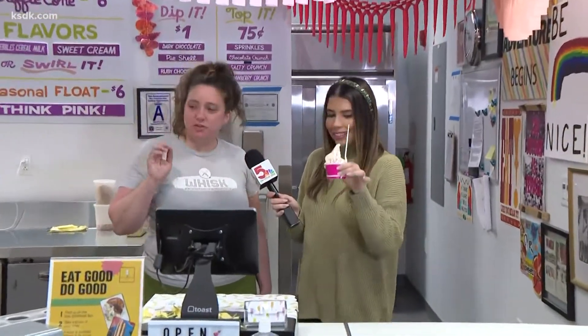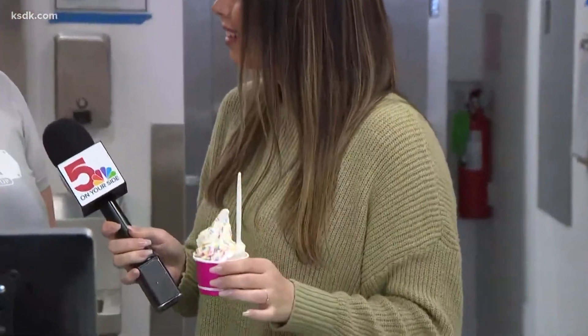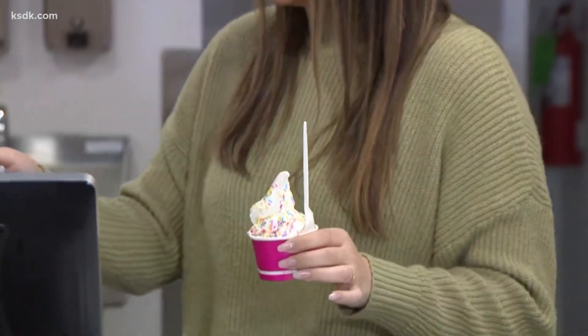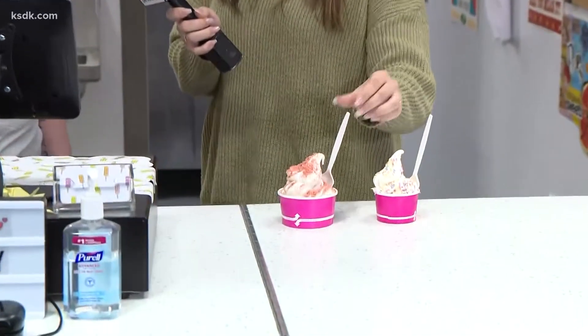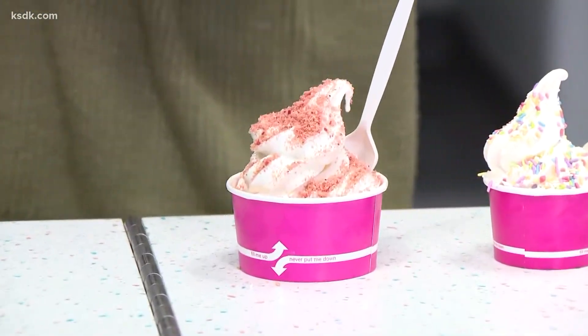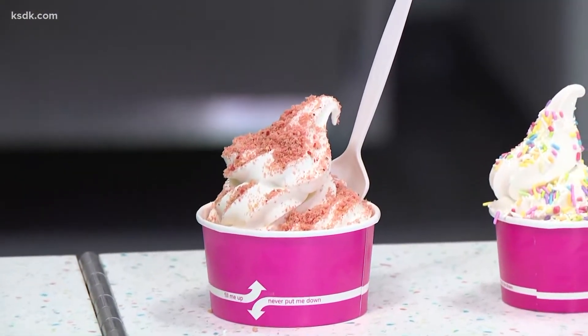So talk to me about our options here. We have soft serve — one machine, so we do two flavors at a time, and we can also swirl it. That's our kitty cup with the most fun sprinkles, which change every month but are always the most fun. And then we also have a regular size cup — that's our Fruity Pebbles cereal milk ice cream with our homemade strawberry crunch on top. It's delicious, really yummy, and very Instagrammable.